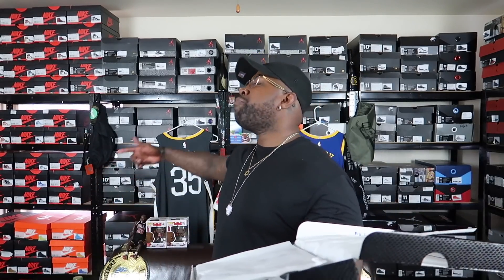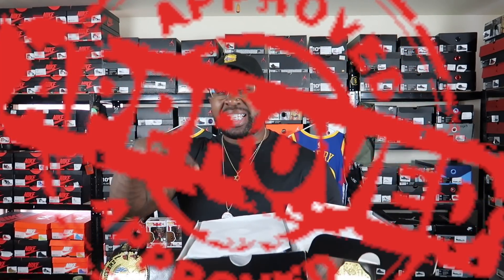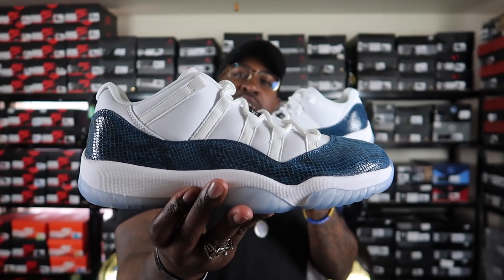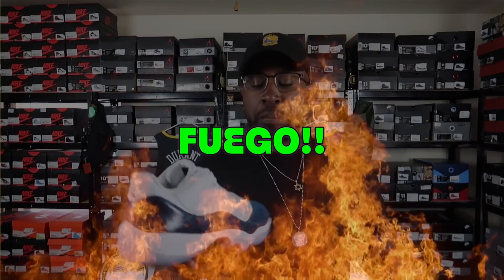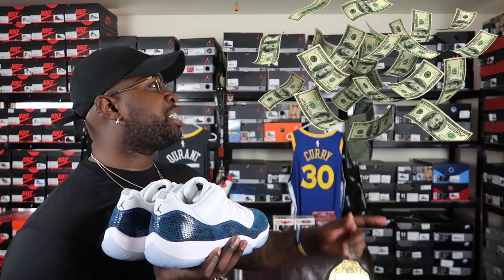Y'all already know, man — smell test, approved by your boy Retro WizKid. Let's get these things up out the box. Yes Lord, yes Lord! Y'all already know, man, these things are fuego — I'm talking fire flames. I'm glad I was able to pick these things up today. Your boy got them for the steals and deals, cut under retail.